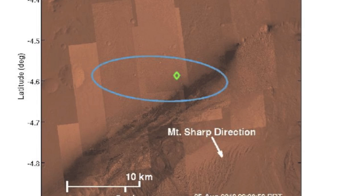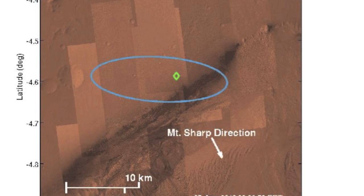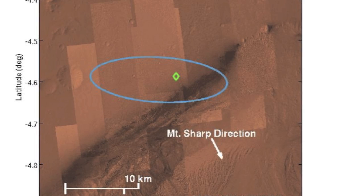Here's an actual shot taken high above Gale Crater that has the landing ellipse superimposed on it. The green diamond is where JPL scientists believe Curiosity actually landed — about 2 kilometers northeast of the bullseye ellipse center. Mount Sharp is to the south just beyond the dark sand dunes.